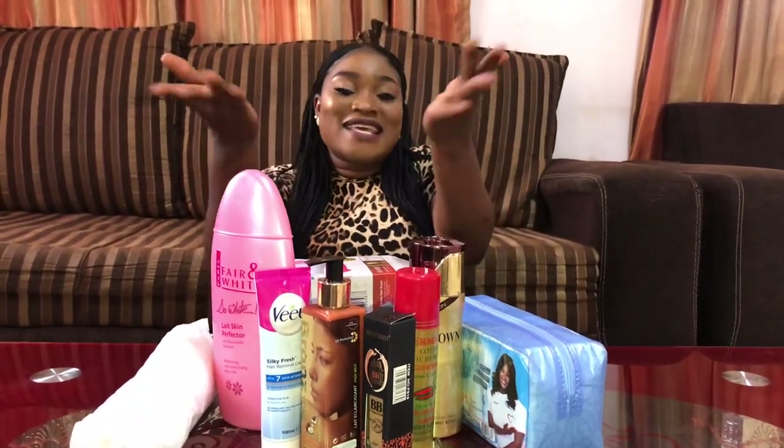Hello guys, good afternoon. As you can see, I went to the market and I got something. I decided to share it with you guys today. I'll tell you the amount I bought them for, then I'll tell you the ones I recommend and the ones I don't recommend. I hope you enjoy the video, so let's jump right in.